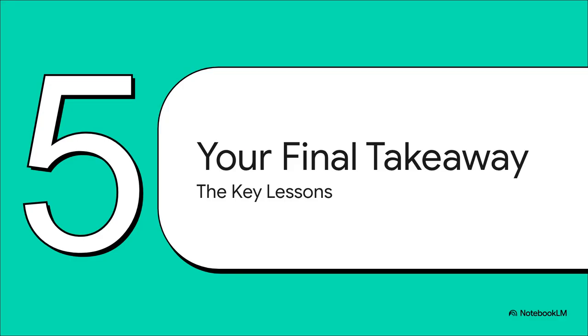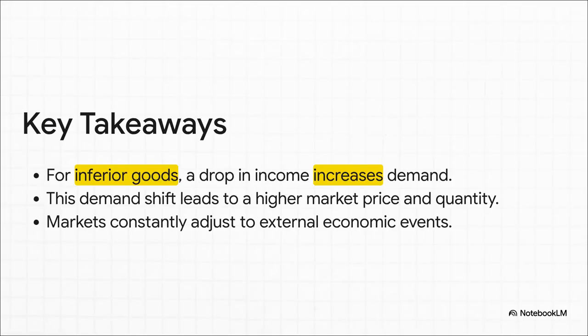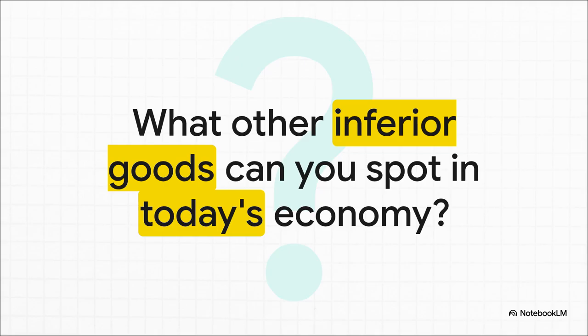Let's zoom out. What's the final takeaway from all this? First, a drop in income can make people demand more of an inferior good — it's counterintuitive, but it's true. Second, that spike in demand pushes both the price and the quantity sold higher. And finally, this whole thing shows how that simple framework — start at equilibrium, introduce a change, trace the results — is an absolutely brilliant way to understand how the world works. What other inferior goods can you spot in the economy today? Maybe generic brands at the supermarket? Certain kinds of fast food? Once you start looking, you'll see this principle playing out all over the place. Thanks so much for joining.